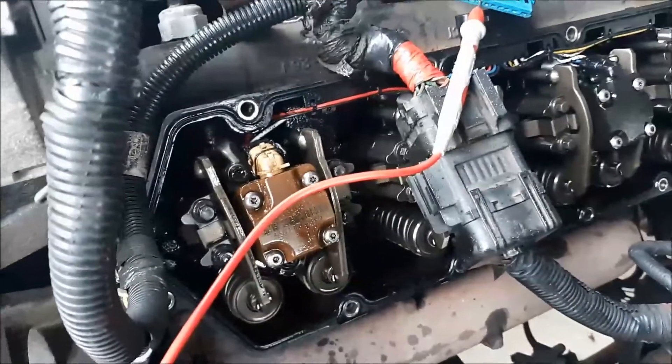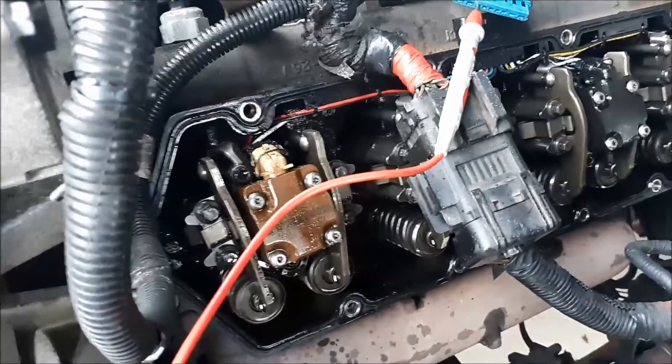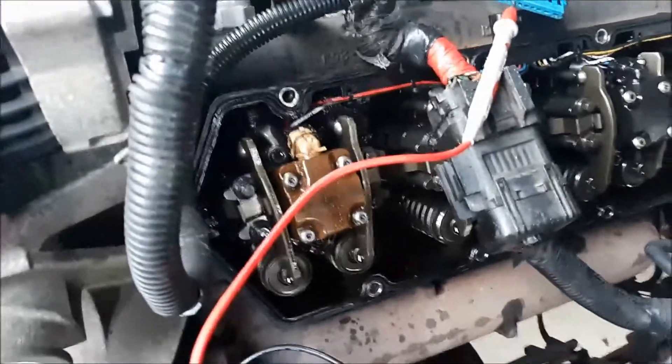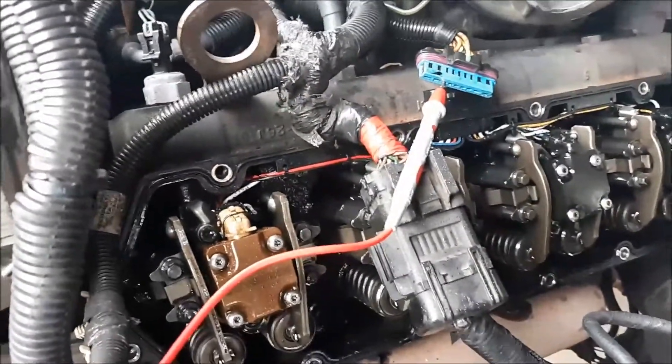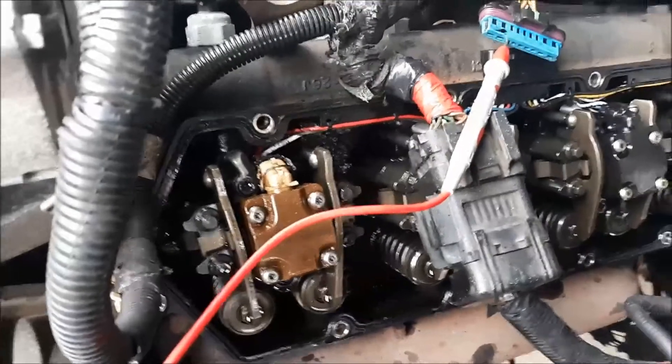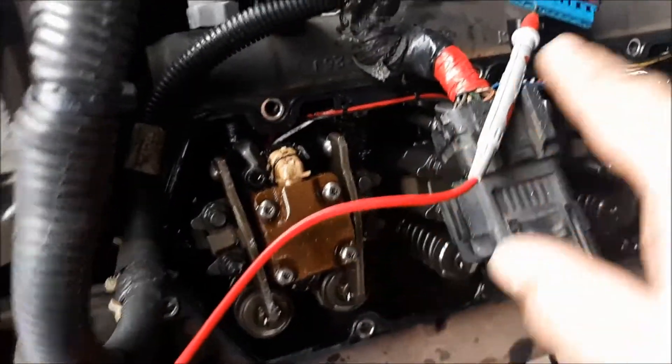We've got this 2002 F550 with a 7.3. We keep getting an IDM code. So on the 7.3 here, I went ahead and replaced cylinder number two injector with a good used one.